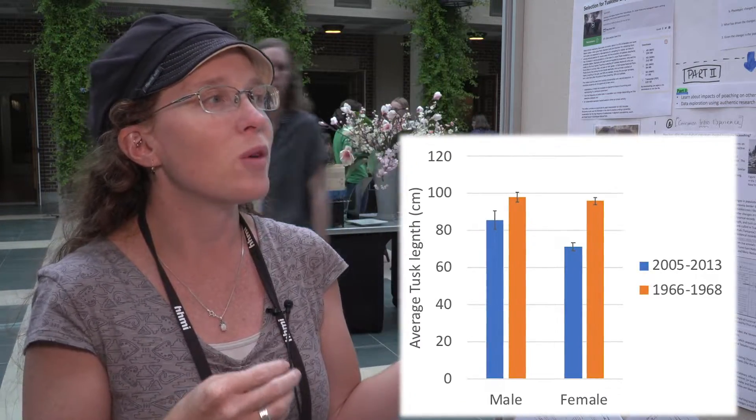Creating that data activity made me think that if I can actually get the real data, I want to use this in my zoology class next semester where the students are actually working with the data that the researchers generated. So I've got two different activities.